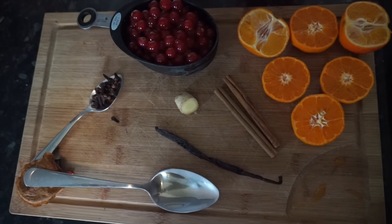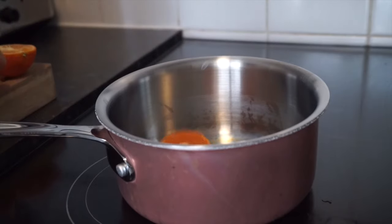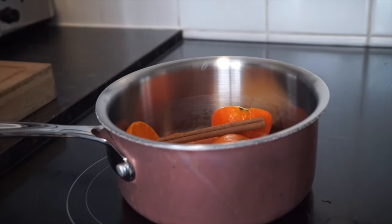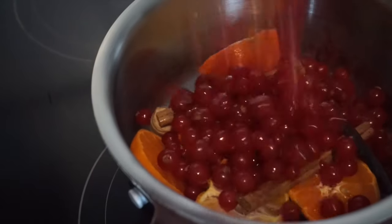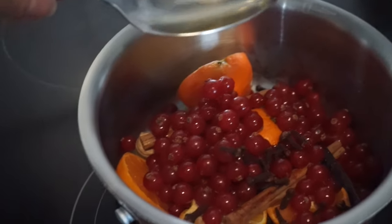You could also add some pine needles or anything like that to make it extra Christmassy. Pop everything into a saucepan — no order at all, just chuck it all in.